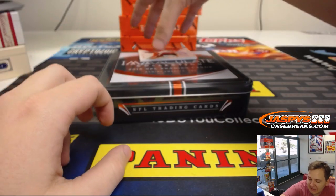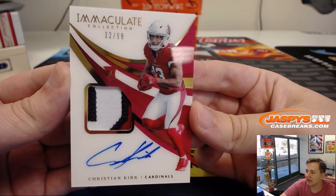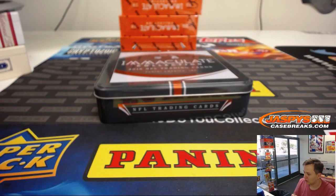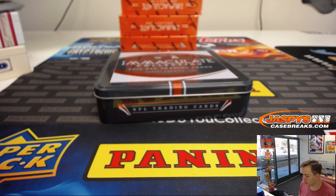And the last hit of the break is a rookie patch autograph, 32 out of 99 — Christian Kirk — spot two going out to Mason. This should be numbered to 180 probably. All right, so there you go — thanks everyone! That was Immaculate Football number block, two-box break number two. Thanks everyone for getting in at jaspycasebreaks.com!